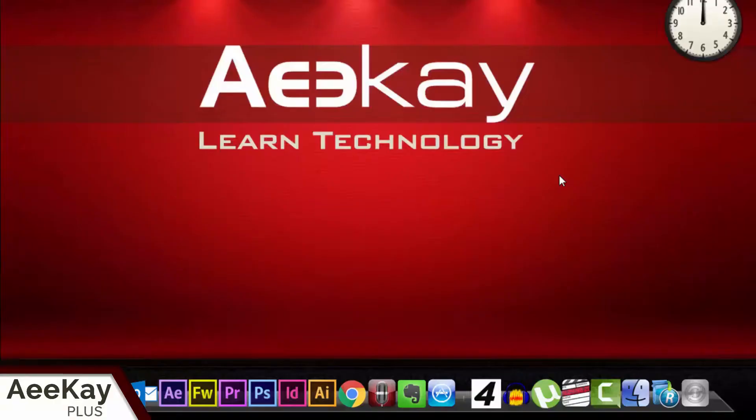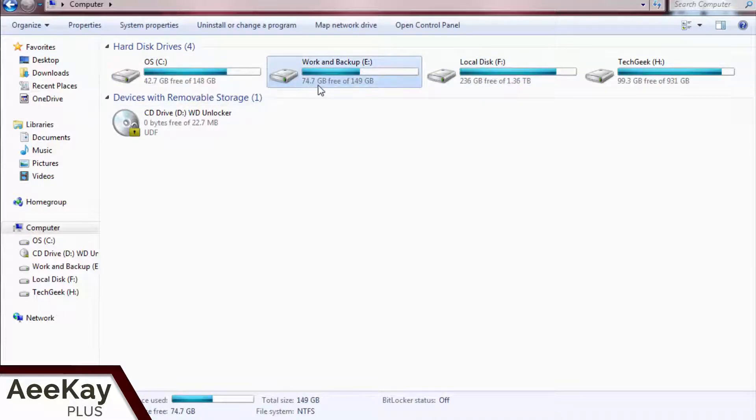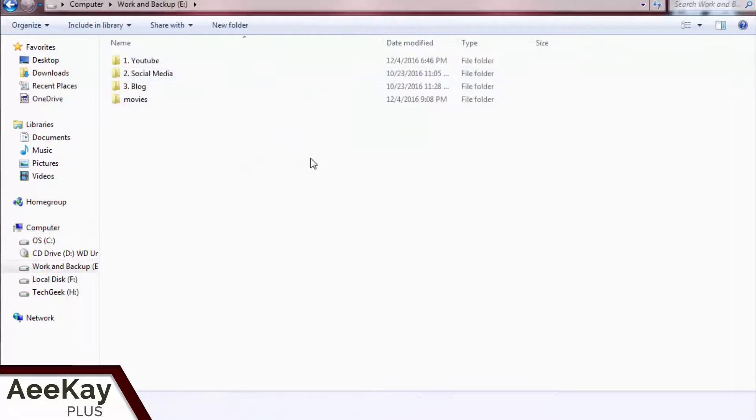The best way to achieve this is by utilizing multiple hard disk drives. Let me show you how I backup my work. I have three hard disks in my system — this is my working drive, this is the backup drive which is a separate hard disk, and the other hard disk is dedicated to operating system files. Check out the description below to buy the hard disk I use. I take backup at the end of work like this — select the folder, copy and paste it to the backup drive.